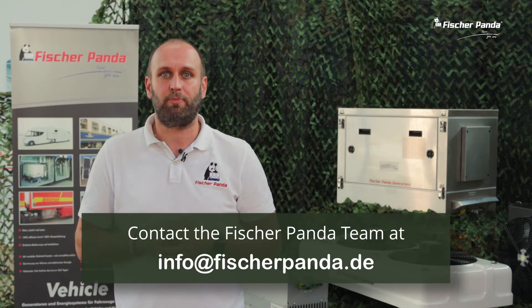Thank you for watching this video about our Panda 10.000i. I hope this video has helped you learn more about this type of generator. If you are interested in powering your application using an i-series inverter generator, please contact the Fischer Panda team at info@fischerpanda.de. We have a range of models that can supply up to 48 kW.